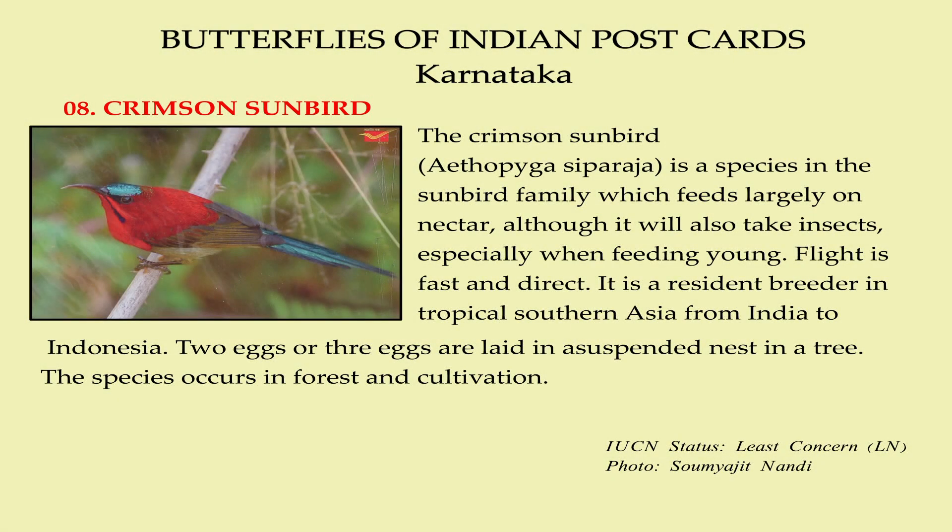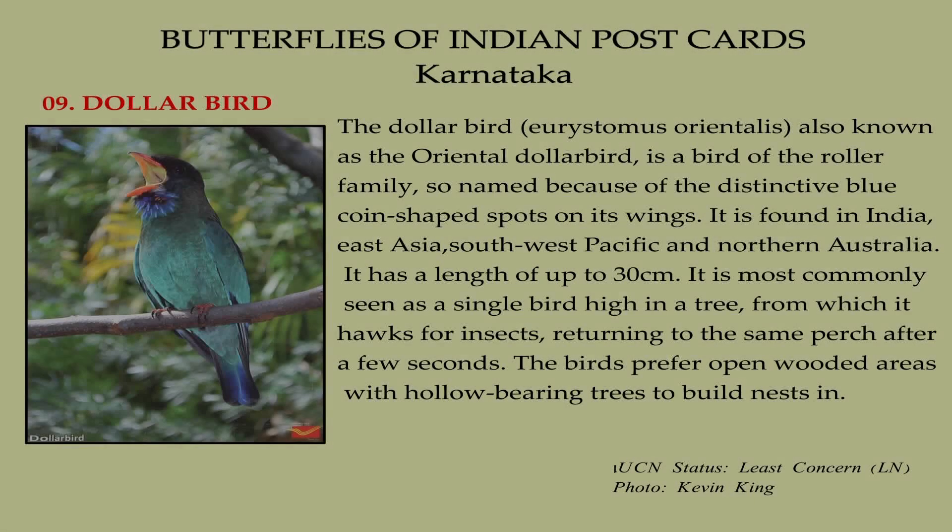The Crimson Sunbird is a species in the sunbird family which feeds largely on nectar, although it will also take insects, especially when feeding young. Flight is fast and direct. It is a resident breeder in tropical southern Asia from India to Indonesia. Two or three eggs are laid in a suspended nest in a tree.